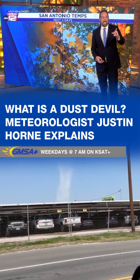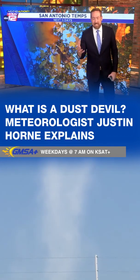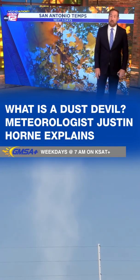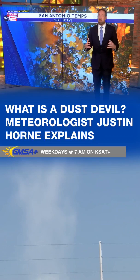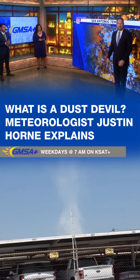Are dust devils dangerous? Meteorologist Sarah Spivey is asking: are dust devils dangerous? No — I've actually stood right in the middle of one. It blows you around a little bit, but it's not dangerous.